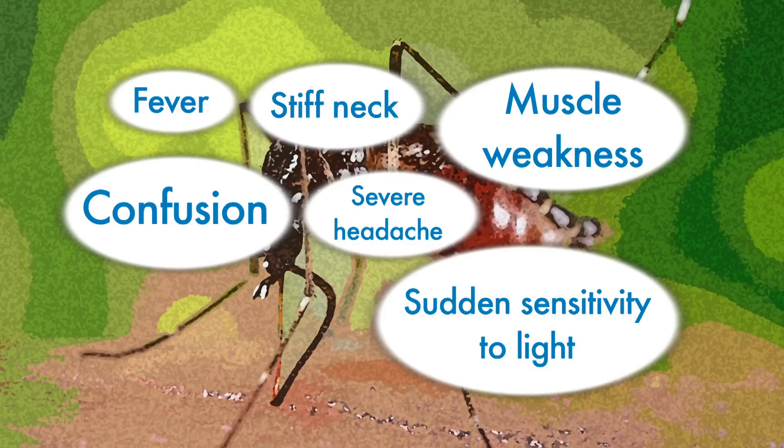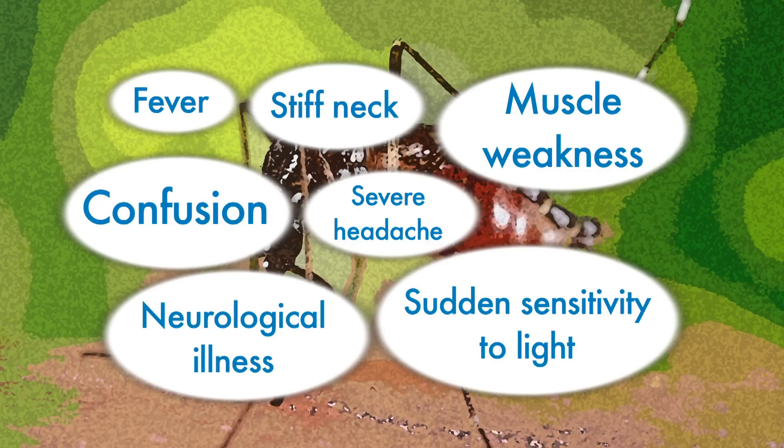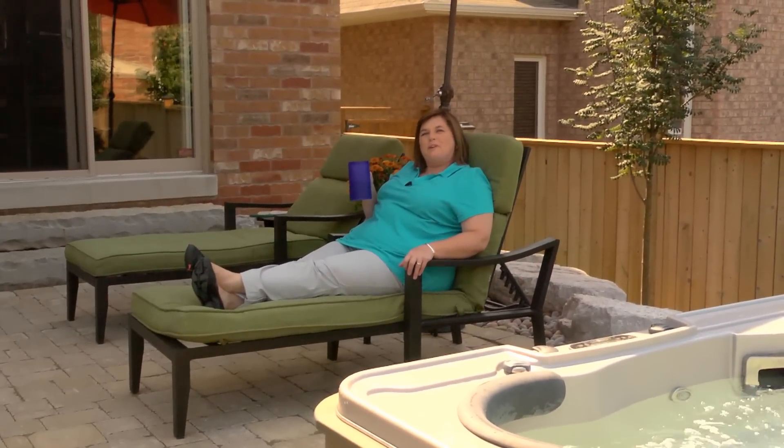Only one in 150 people will develop more severe symptoms including neurological illness. You can still have an enjoyable summer — just remember to fight the bite.